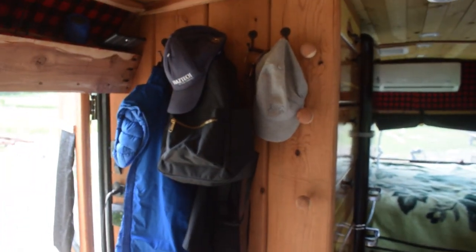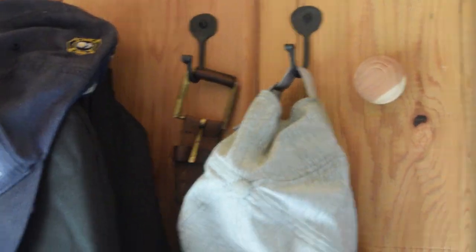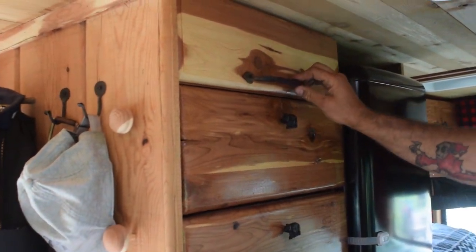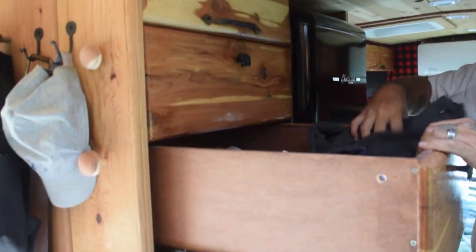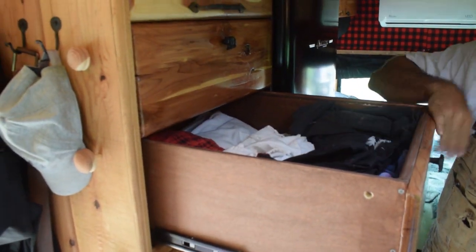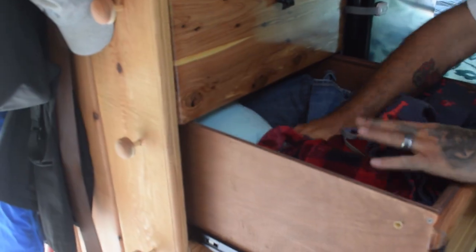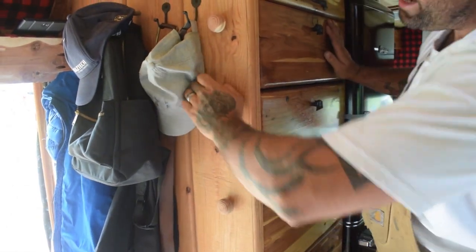This is our closet more or less. We have hooks here — our friend Matt forged these at his place in Woodstock. These are the locks for all the dresser drawers. On top we've got some more storage. These drawers work very well and they're very deep. You can store a lot of clothing in there — underwear drawer, shirts drawer, pants and shorts. I brought my robe because why not. Lots of room, plenty of room.